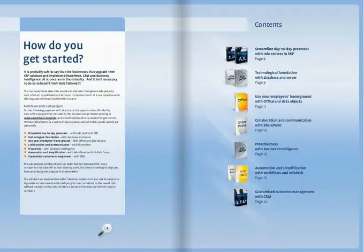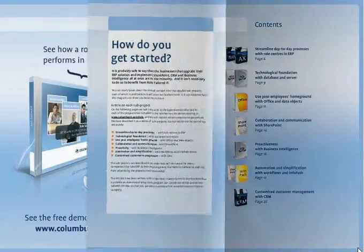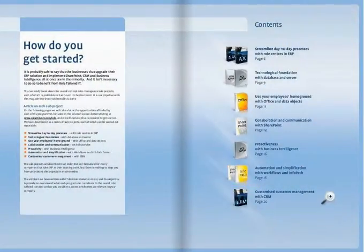We have recorded a demonstration of a complete role-tailored business solution. Watch it on our website, and in this magazine we take a close look at each of the software applications that are part of the complete solution.